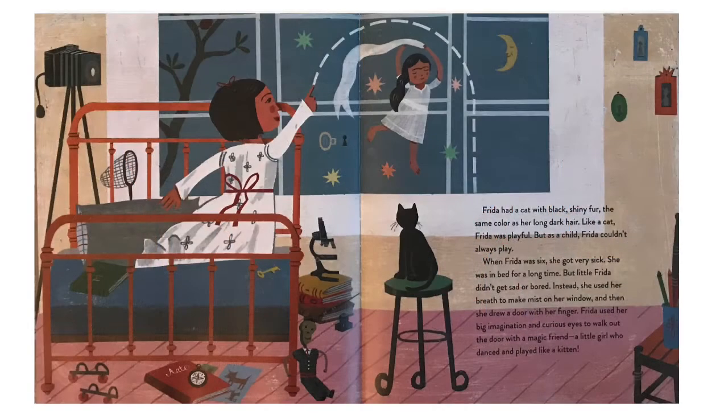Frida had a cat with black shiny fur, the same color as her long dark hair. Like a cat, Frida was playful, but as a child, Frida couldn't always play. When Frida was six, she got very sick and was in bed for a long time, but little Frida didn't get sad or bored. Instead, she used her breath to make mist on her windows and drew a door with her finger. She used her big imagination and curious eyes to walk out the door with a magic friend — a little girl who danced and played like a kitten.